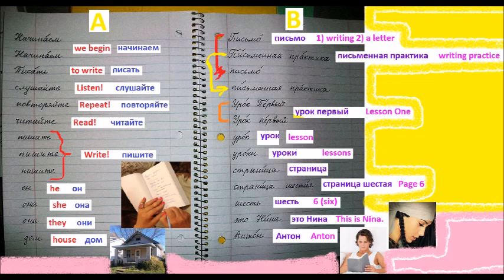Слушайте. Listen. Повторяйте. Repeat. Повторяйте. Repeat. Читайте. Read. Читайте. Read. Читайте. Read.